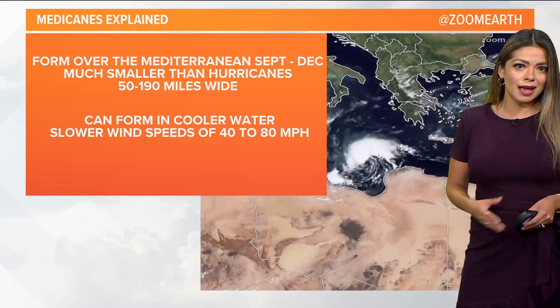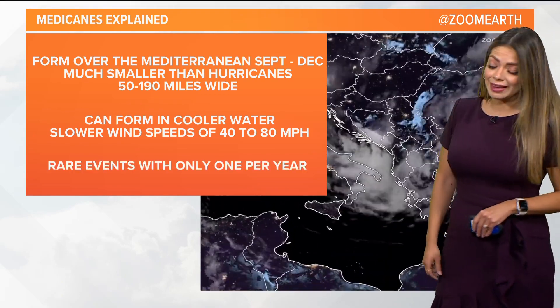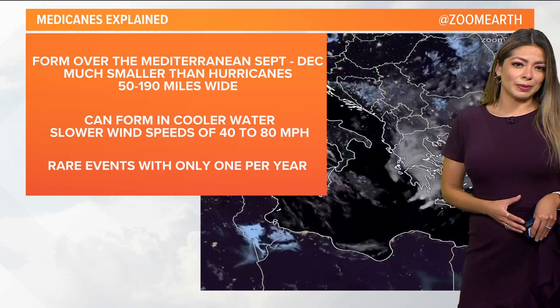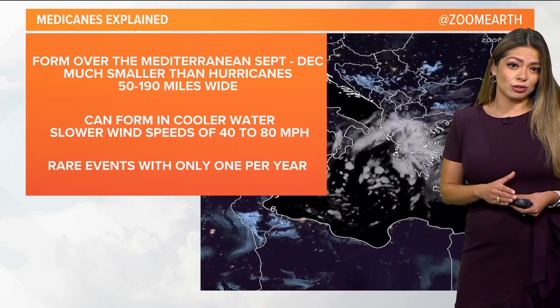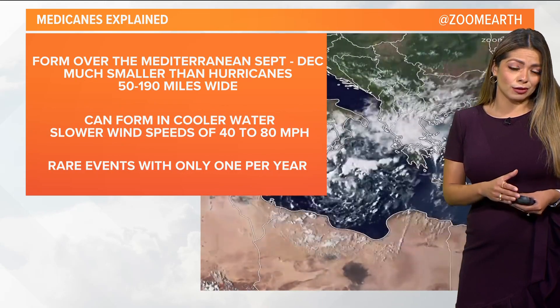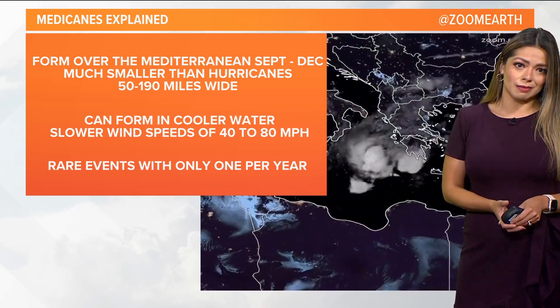With that being said, still impactful — 80 mile per hour wind speeds in a hurricane, that's a low-end Category 1. These are rare events, only happening once, maybe twice a year. Most recent in 2020, with one impacting Greece. So definitely something impactful and to be watching here in years to come, Mark.